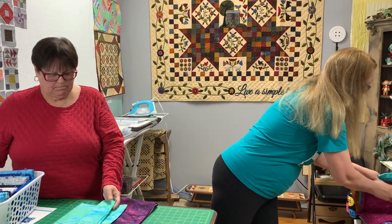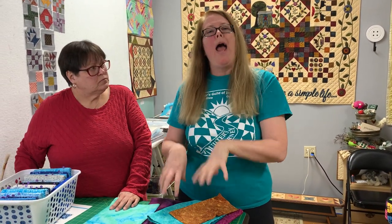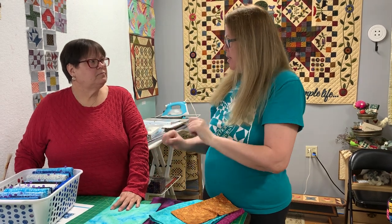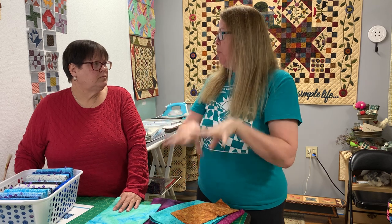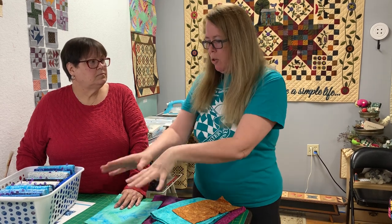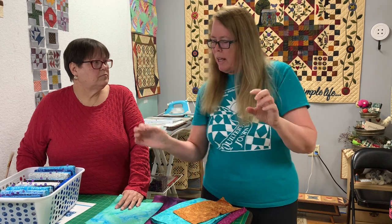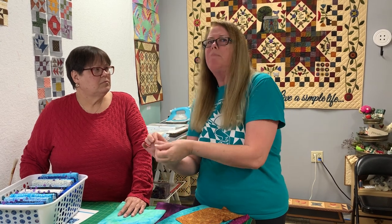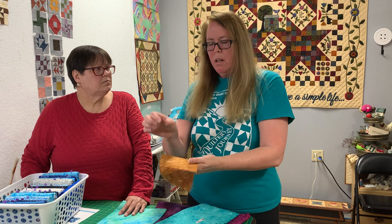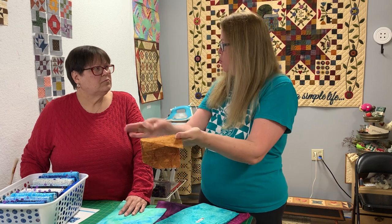After dyeing the base, they create the pattern using a wax resist method. There are two different ways to put the wax on. You can draw it on with a tool that looks like a pen, but the tip looks like a tiny teapot spout — the wax just pours out as the artisan draws by hand.